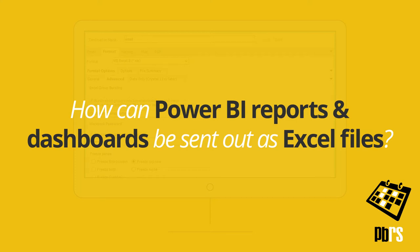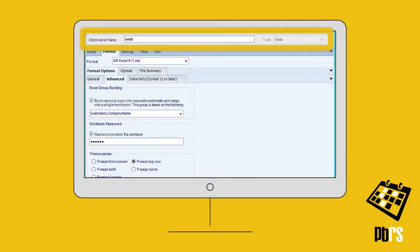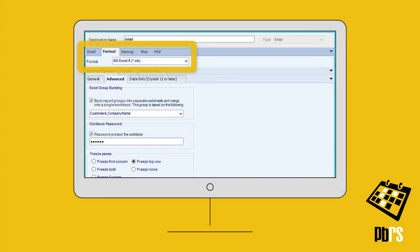How can Power BI reports and dashboards be sent out as Excel files? Using PBRS, Power BI output can be customised and emailed as Excel. Set a schedule's destination to email, and then on the Format tab, select MSXL.